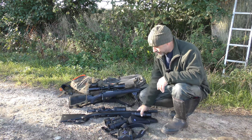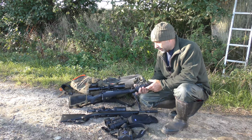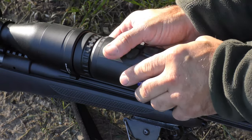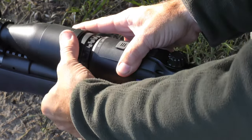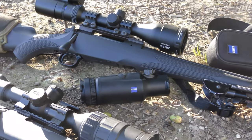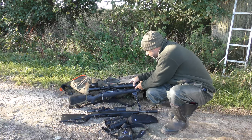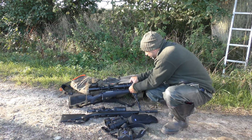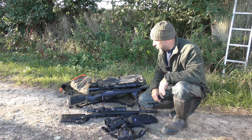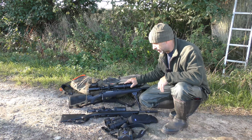I've also got the Zeiss DTC 338, which is actually a thermal clip-on that attaches to a standard dayscope. I've got a Zeiss dayscope here and that is sat on a 243 — that's a Mauser M12. I've been very impressed with this; I've already shot a few bits and pieces with it. They just clip onto the front of your scope and lock on, and there you have one thermal scope. A real nice little unit, so look out for that on some upcoming videos.